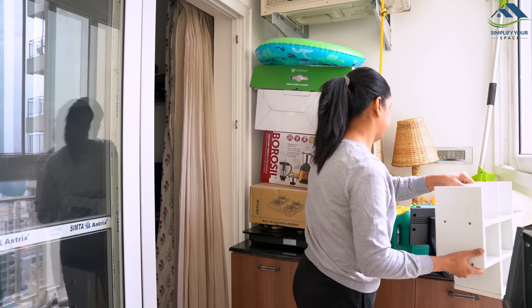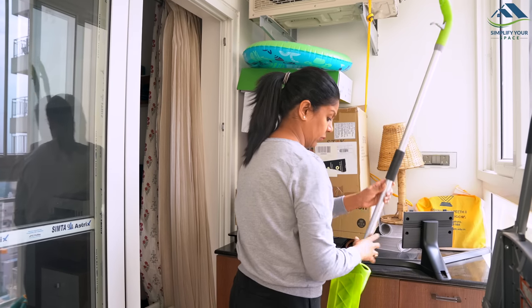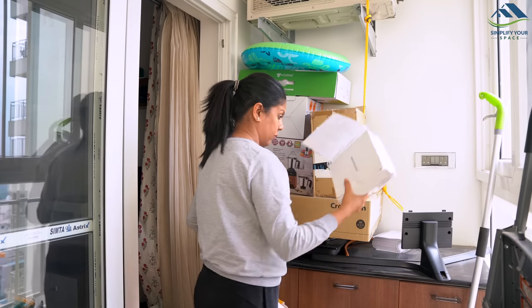Lizards usually hide behind junk items that are collected and stored. So keep decluttering your home on a regular basis and clean those areas.